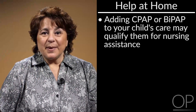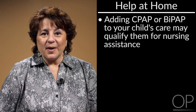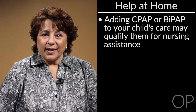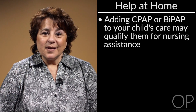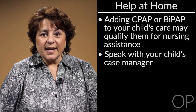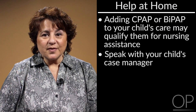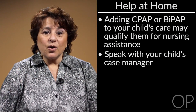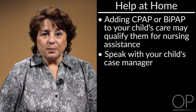Children with CPAP and BiPAP therapy may qualify for funding for nursing care in the home. As you are learning, it is difficult in some cases to keep the mask in place. Please do speak with your child's case manager both at the hospital and from the insurance providers. There may be other needs that also qualify your child for help in the home, such as a feeding tube in place.